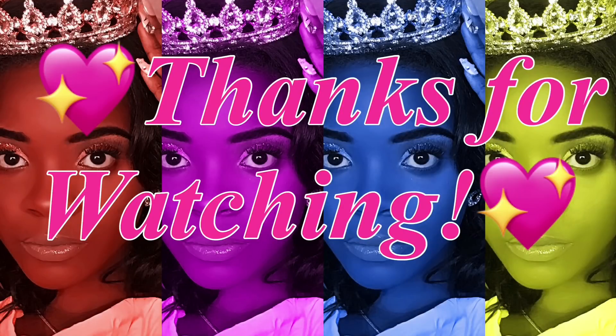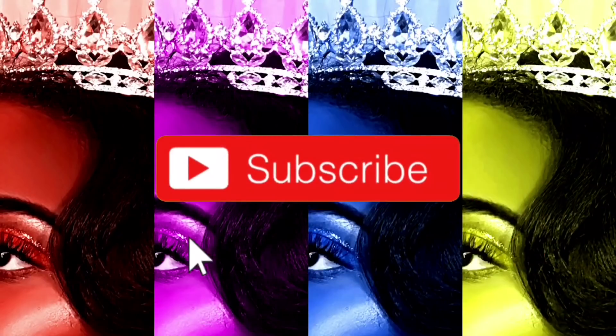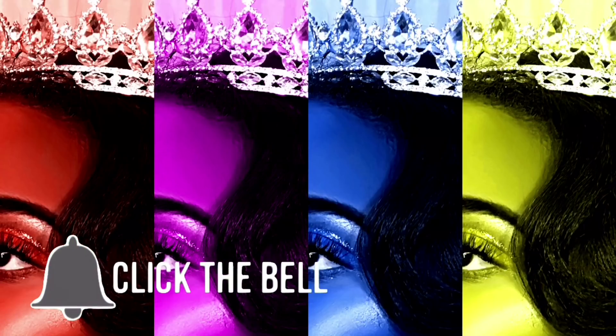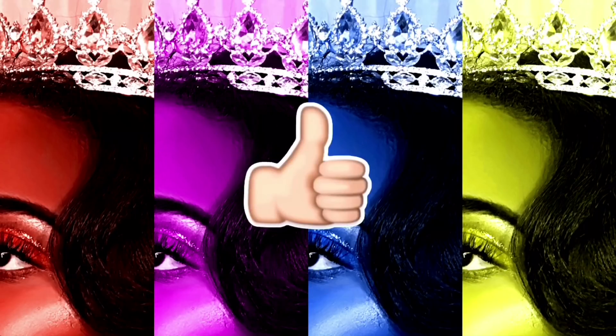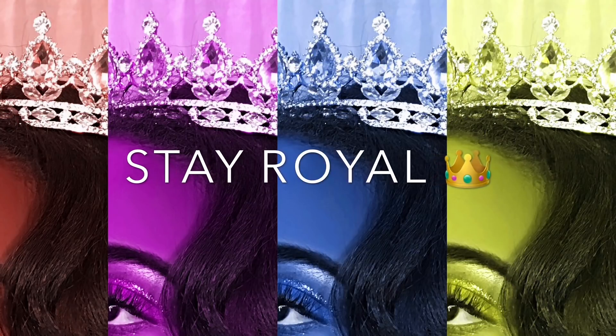That's all for my pamper night routine — I hope you enjoyed it! If so, give this video a big thumbs up, comment down below, and subscribe if you're not already. As always, stay royal. Thanks for watching — be sure to follow me on Instagram and Snapchat at Queen Dakota. Don't forget to subscribe, click that bell, give this video a big thumbs up, and remember, stay royal. Bye!